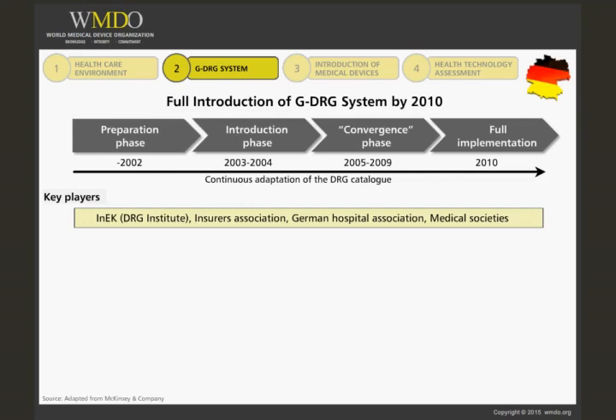Other key players include the Insurers Association, German Hospital Association, and Medical Societies.